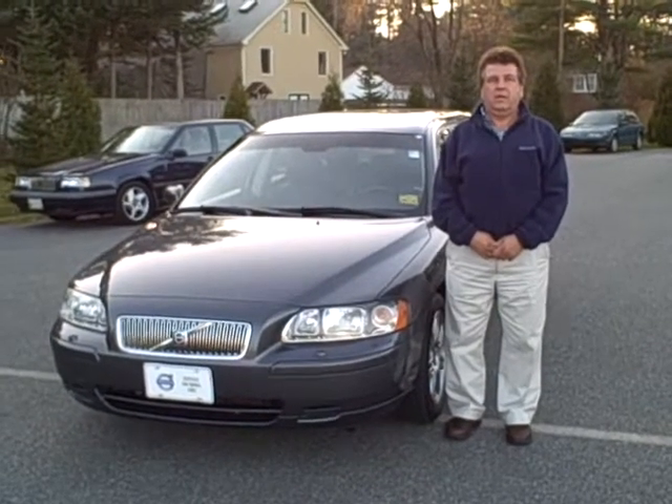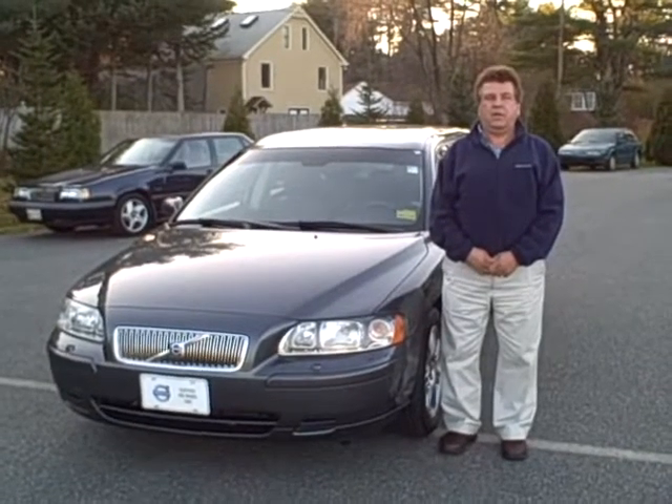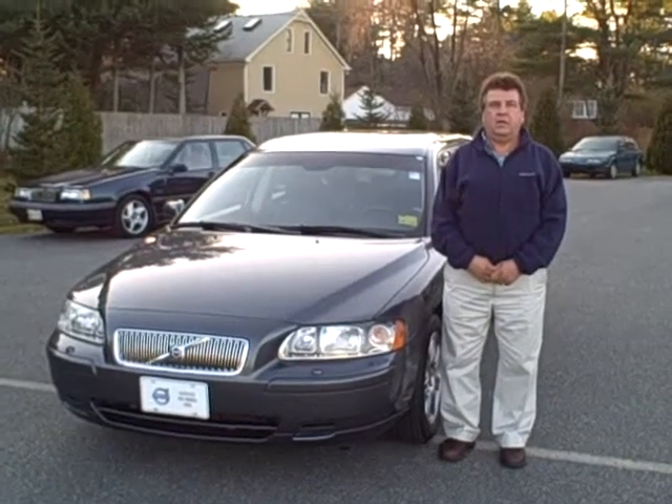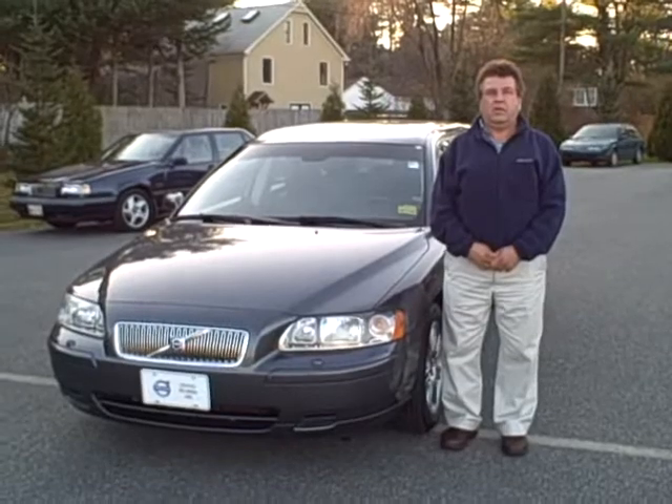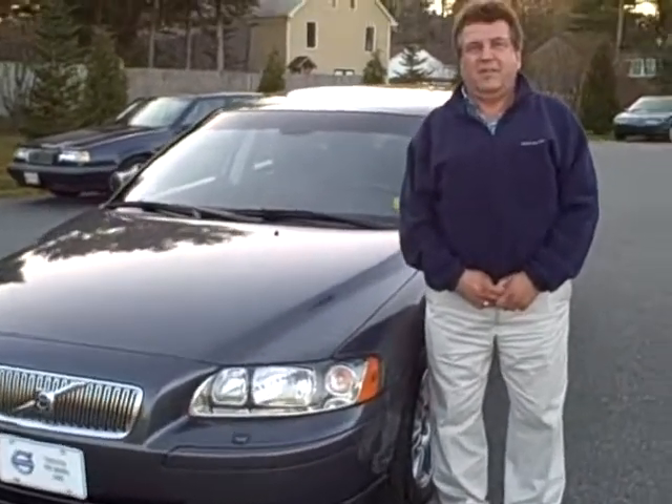Hello, Scott Fraley here, Internet Sales Manager at Portland Volvo along with Ralph D'Angelo. Today we're looking at a super clean 2006 Volvo V70. This is the 2.4, stock number 2611V. Ralph, tell us a little bit about this nice looking V70.